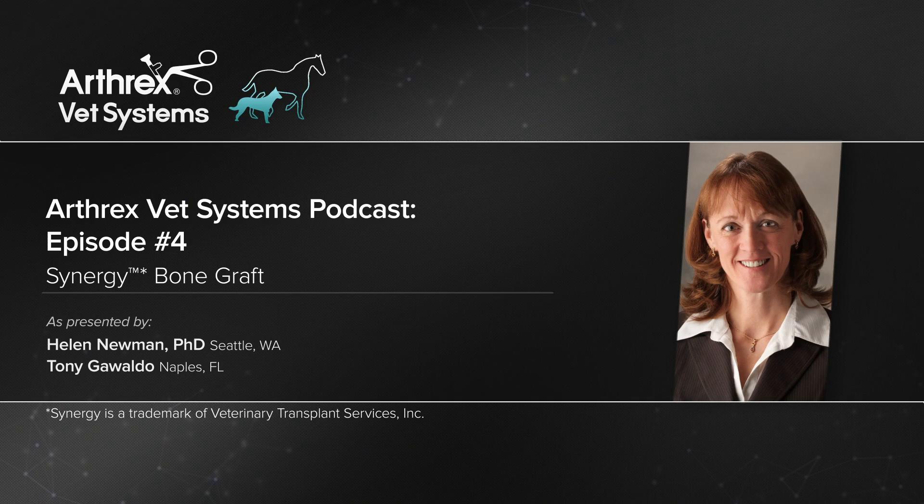Our Synergy product is made for us by a company that makes the same product used in the human market, and we engage them to make that for us.